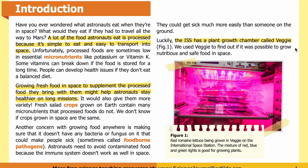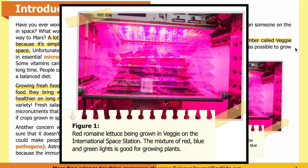Luckily, the ISS has a plant growth chamber called Veggie. We used Veggie to find out if it was possible to grow nutritious and safe food in space. In figure one, you can see red romaine lettuce being grown in Veggie on the International Space Station. The mixture of red, blue, and green lights is good for growing plants, and the chamber is bathed in magenta light and enclosed by a plastic covering to control environmental conditions.